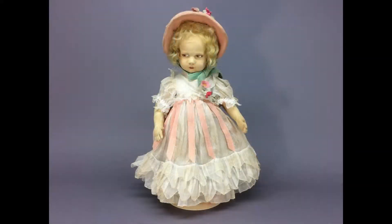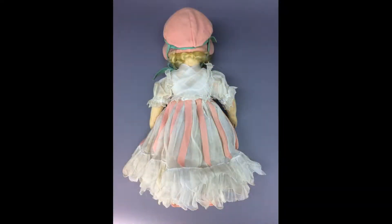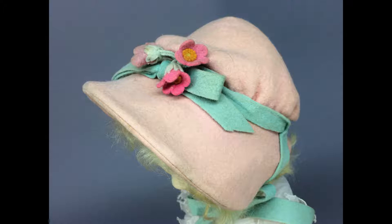I believe this is a Lenci doll from the 300 series, probably dates from the 1930s. She's made of felt with painted features and a mohair wig. Her outfit is cotton organdy with pink felt strips sewn vertically onto the skirt. Under the skirt she has an organdy slip and pantalettes.